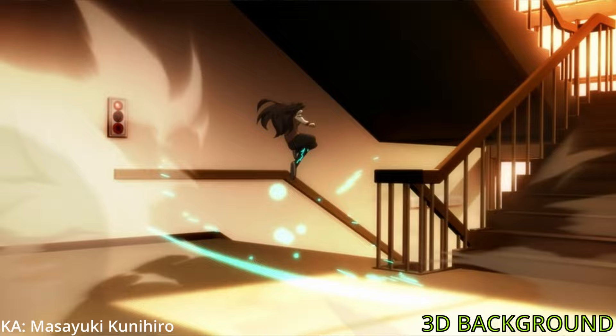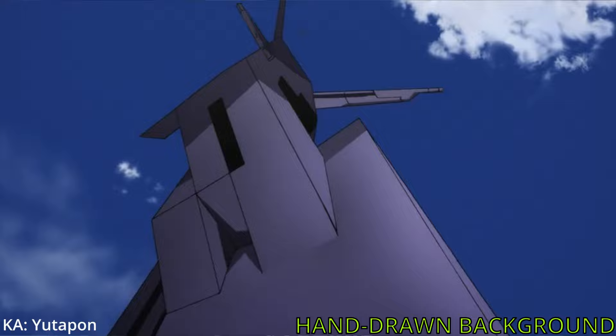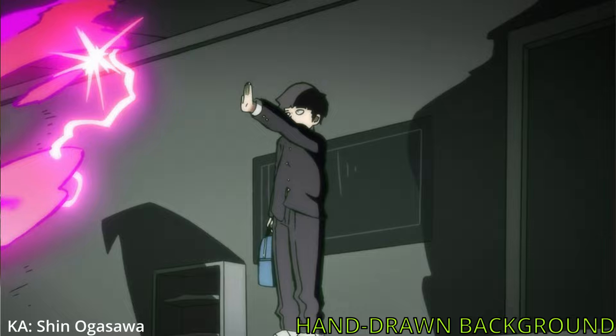In my video about Studio Ufotable and Demon Slayer, I say how generally people don't care much about background animation or effects animation if it's done digitally. But background animation is one thing that looks absolutely mind-blowing if done by hand. There is so much work and talent that goes into it that it just cannot be replicated by using 3D backgrounds, no matter how good the 3D backgrounds look. The patience, the imaginative power, and the depth awareness that goes into making 2D background animation is like nothing else.